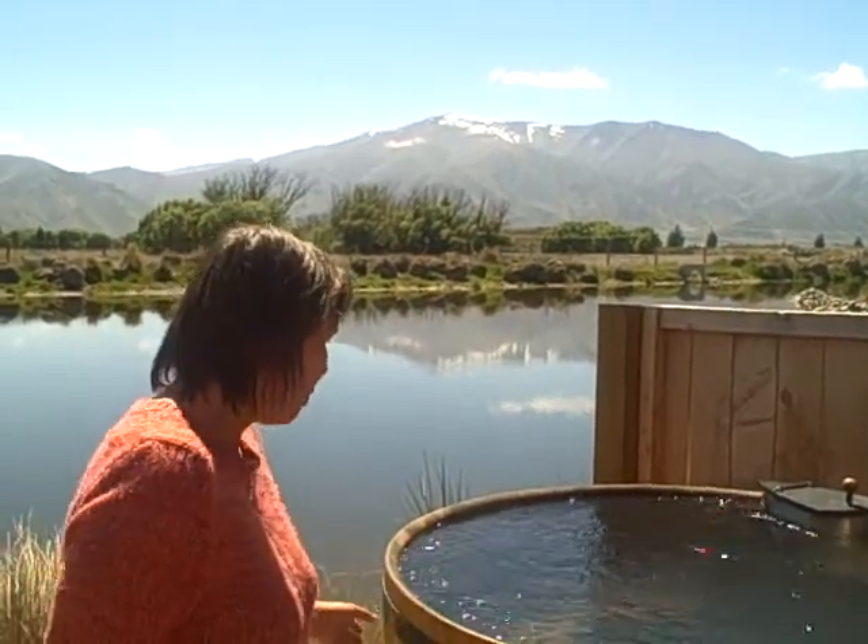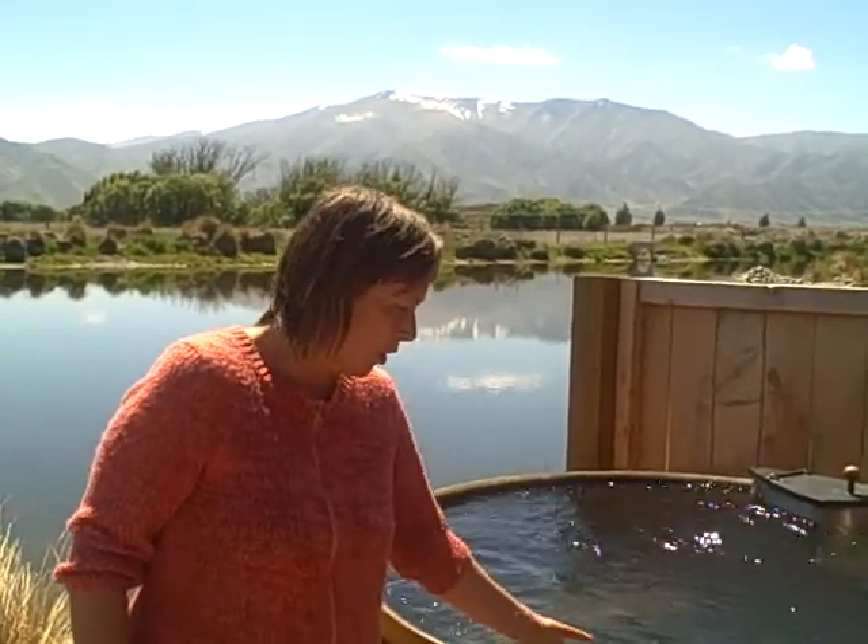The firebox has got a vent on it, so you can lift that lid on the firebox and get your fire really cranking. It heats up very quickly because it's got a submersible firebox actually inside the tub. The water is glacial and snow melt, so it's really very soft.